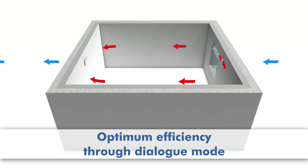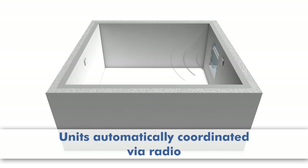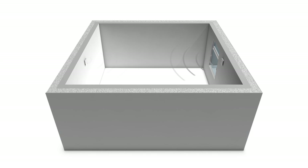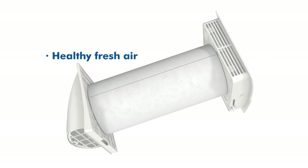The remote control makes it easy and comfortable to operate the Mali fresh air heat recovery unit. The highest level of efficiency is achieved in dialogue mode between two units — the units automatically communicate with each other via radio, ensuring the efficient, energy-saving exchange of air on a permanent basis.